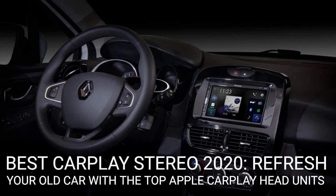Best CarPlay stereo 2020: refresh your old car with the top Apple CarPlay head units. Apple CarPlay isn't just for those who can afford the latest premium SUV, as nearly all motors can be brought bang up to date with a new head unit. We do everything with our smartphones these days, and with the last iPhone count topping 728 million globally, it only seems logical that most drivers want to make the most of Apple's functionality behind the wheel. Of course, that's a little bit naughty and illegal here in the UK unless you are interacting with your phone via Apple CarPlay, which essentially beams car-friendly apps directly to a touchscreen in the car.